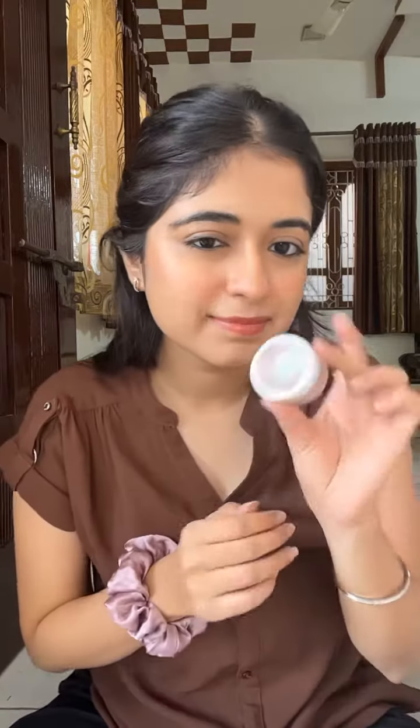Hello guys and welcome back to my channel. So let's review the lip balms I own — I think almost all are in the affordable category.